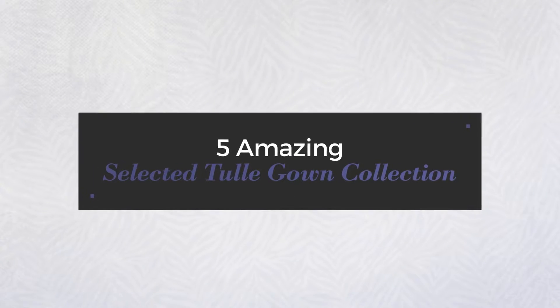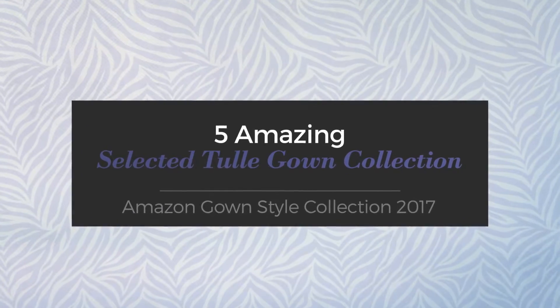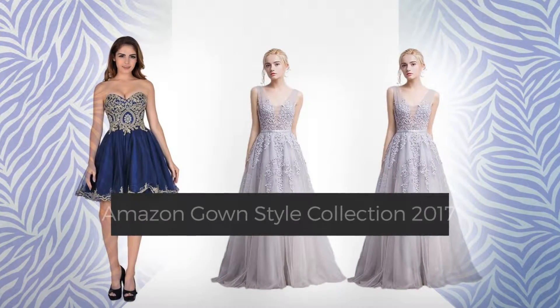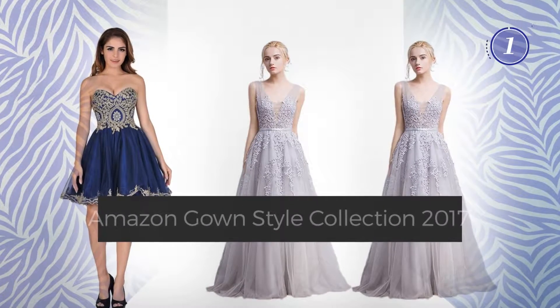5 amazing selected tulle gown collection, hand-picked from over 3,000 fashion designers catalogues. At any time, click the circle and get the details about your favorite dress.